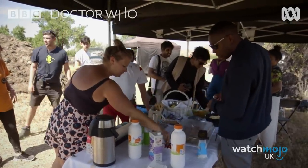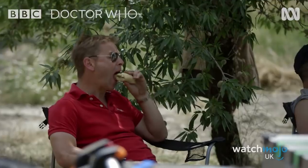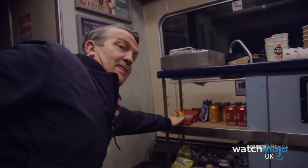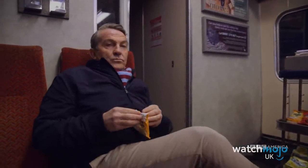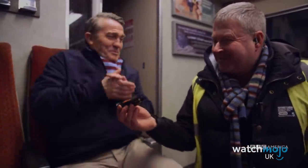Number 2: If there's one complaint the Doctor Who cast had about the on-set catering, it's apparently that the food was too good. During a long day's filming, there will always be times when the actors get peckish. Fortunately, Bradley Walsh found a novel solution while shooting the first episode of Series 11. If he thought he was the only person raiding the food trolley, though, he was in for a surprise. Once again, Bradley seemed to be setting a bad example for the rest of the crew. Maybe Jodie was right about him all along.